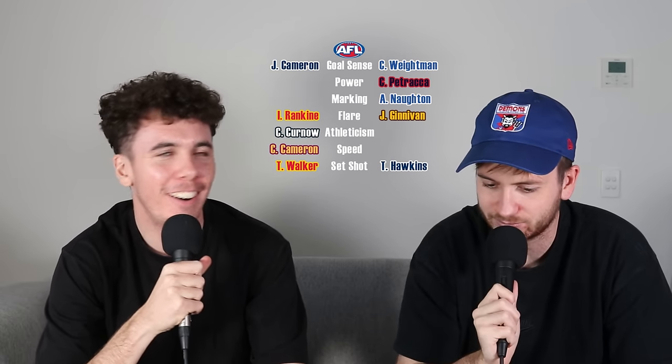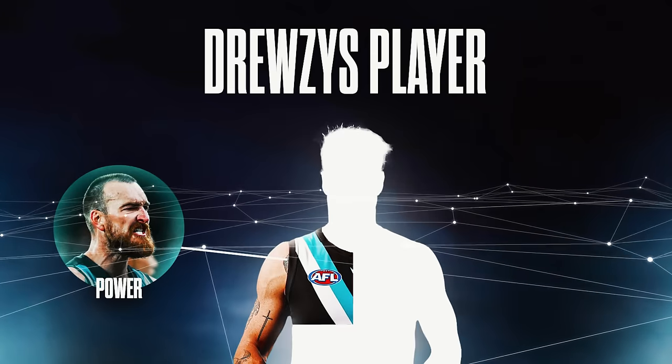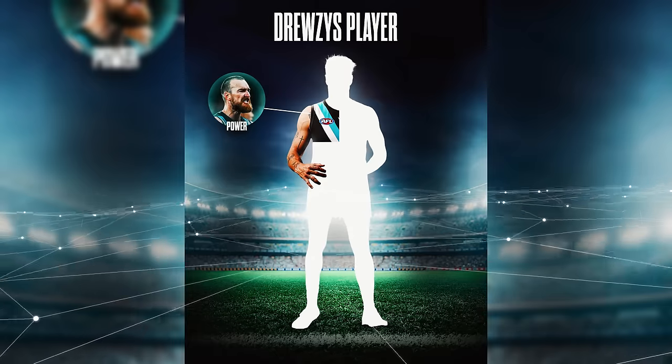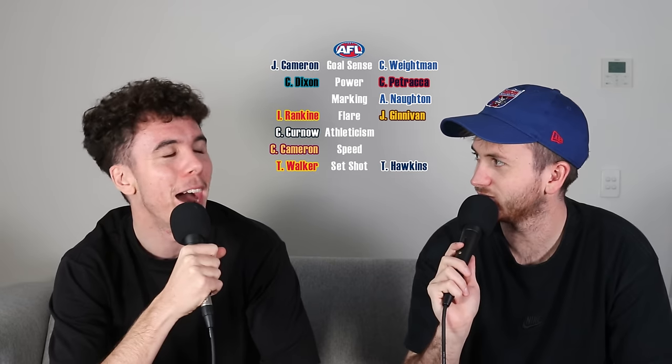I'm thinking power — when I think power, I think Charlie Dixon. Big, absolute brute. I remember him playing against Freo in the pre-season and he just ran through three of our players, tucked the ball under, and they were just bouncing off him. So if you've got the speed of Charlie Cameron and the power of Charlie Dixon, no one's stopping it — the two Charlies.